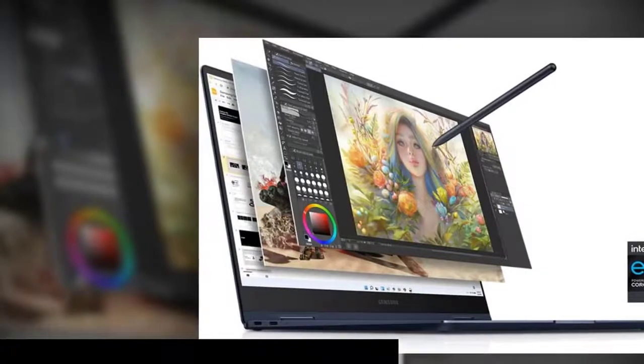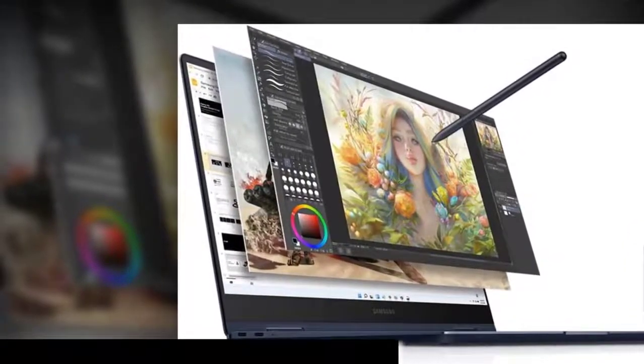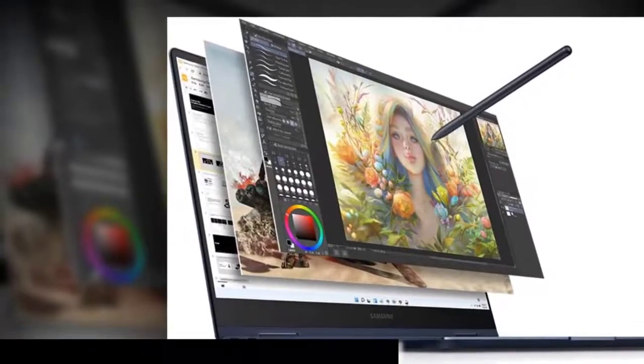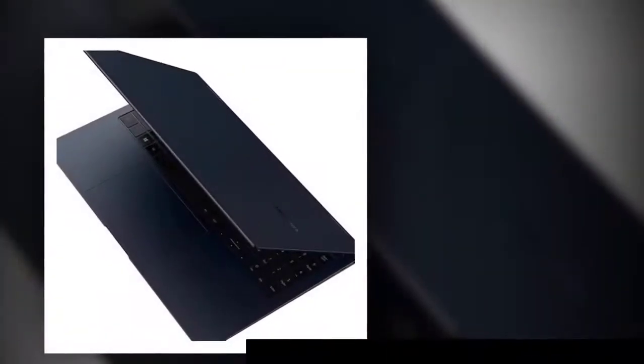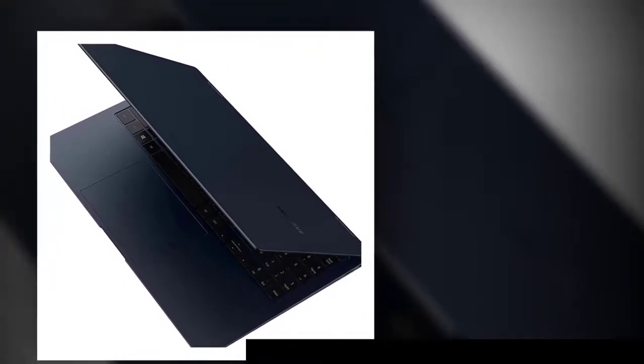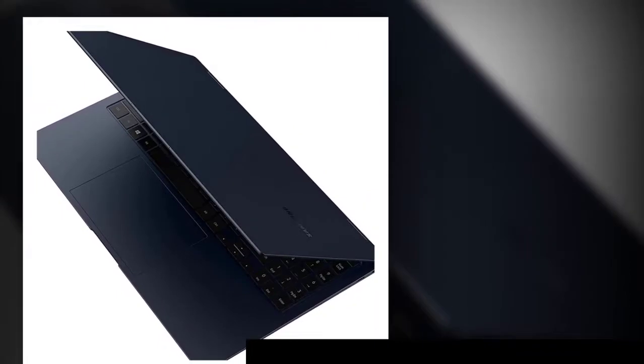Thin, Light, Powerful. With a PC this powerful, you'll want to take it with you wherever you go — and you can. At less than 2 pounds, Galaxy Book2 Pro is our thinnest and lightest laptop yet.